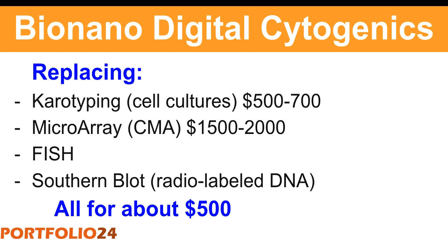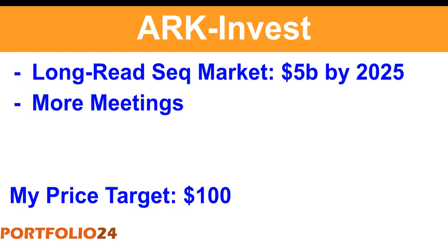The first thing he's changing his mind about — what you see on this slide — is that Bio-Nano's technology is going to replace some older tests like karyotyping, macro array, FISH, and Southern blot. This is actually a huge market for clinical diagnostics, and I fully agree with him.